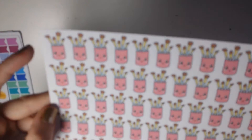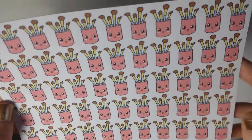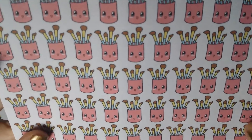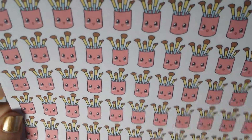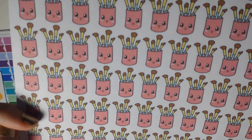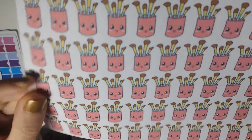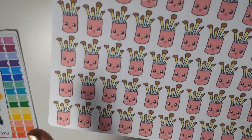Then I got one sheet of these little kawaii makeup brush holder stickers. I thought they would be great for when I need to wash my brushes, because that is something I always conveniently forget to do. I figured if I have a cute little sticker there's a lot more chance that I'll actually do it. I only got one sheet because I don't wash all of my brushes that often, so they will last me a long time.